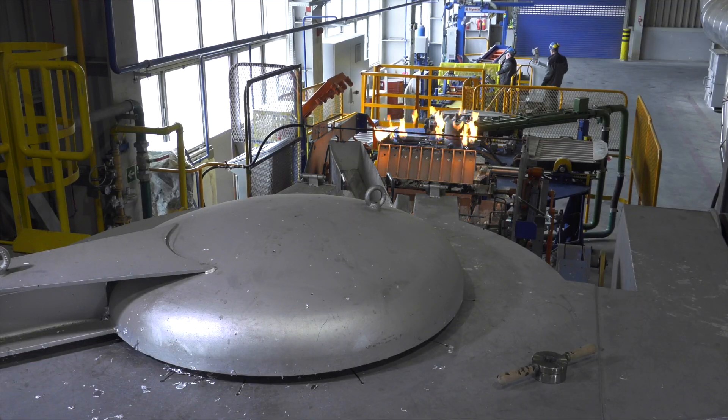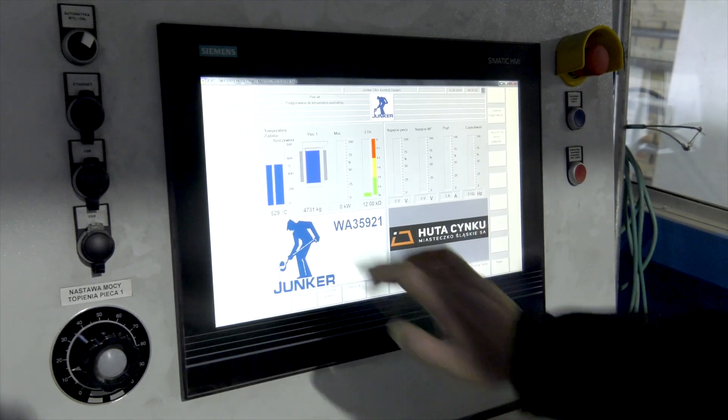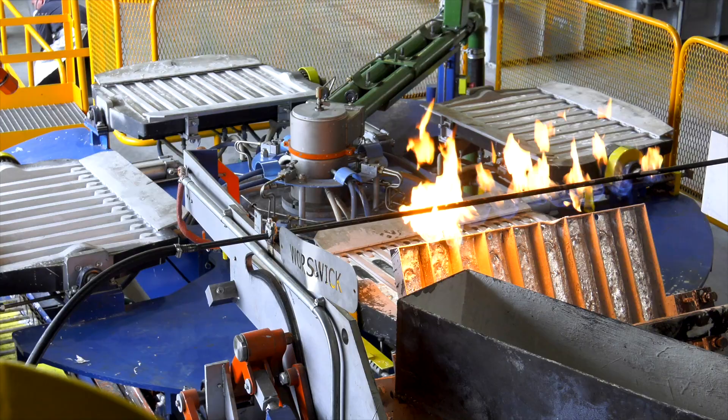The Zamek line consists of an induction furnace by Otto Junker with a capacity of 5 tons, and a casting carousel by Worsvik.